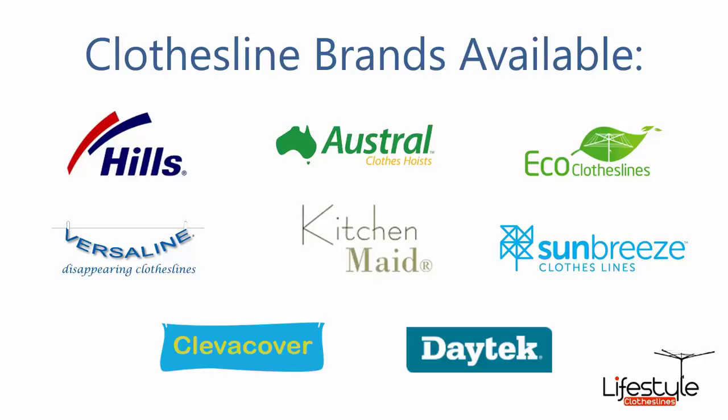All clothesline brands are available through Lifestyle Clotheslines, with Hills, Austral and Eco Clotheslines being some of the main three big ones that we do, but you can get a range of other brands as well.